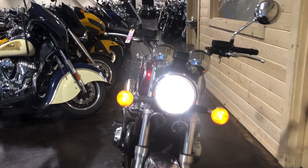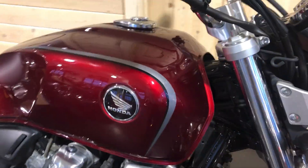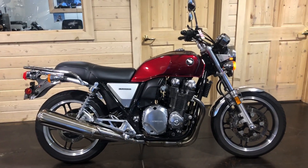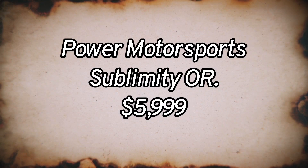Has a 110 front tire and the fork angle is 27 degrees. Got a 31 inch seat height. Front brakes are a four piston caliper; rear brakes are single disc. Come out and see this bike at Power Motorsports — pick it up, take it home for $5,999.